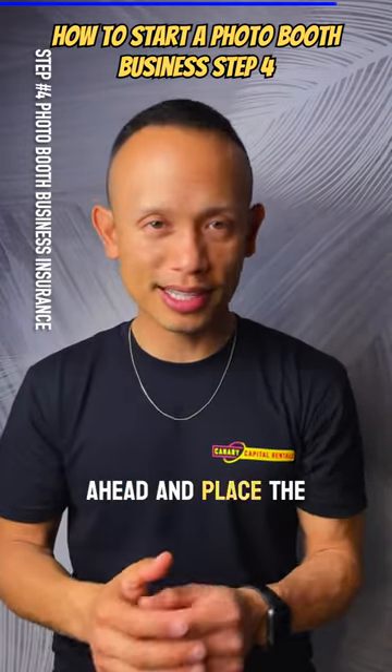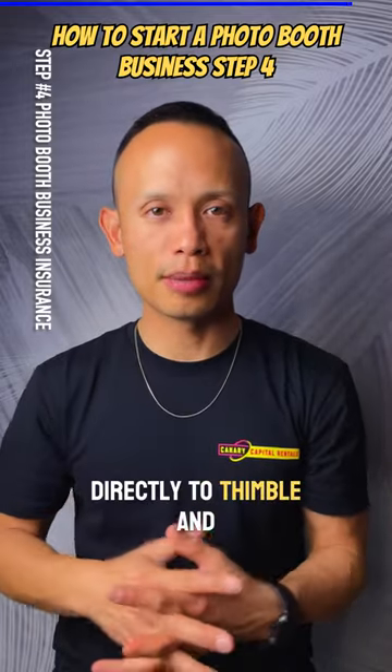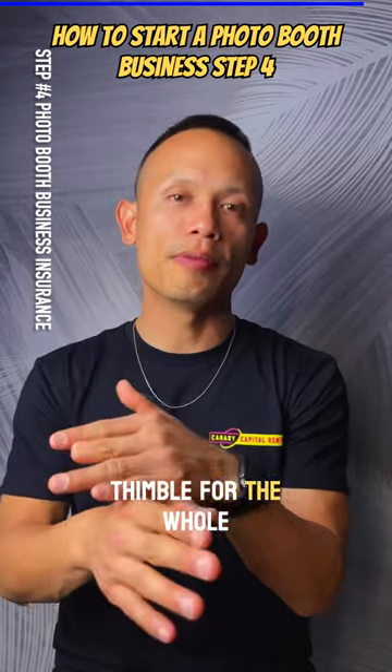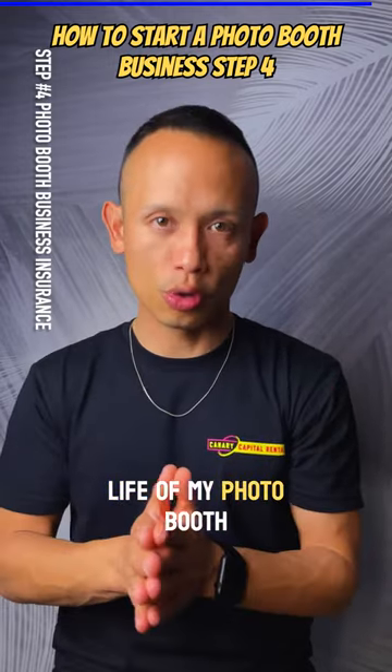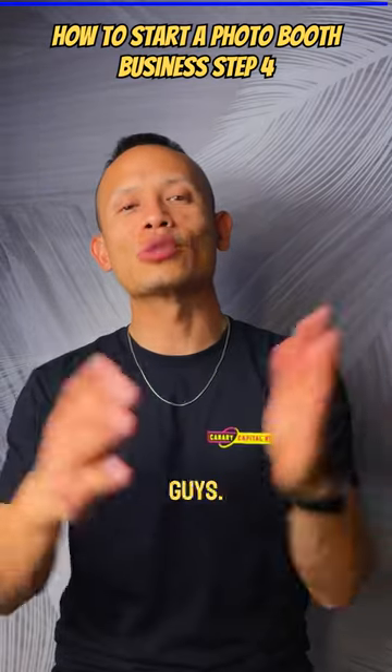I'm going to place the Thimble link in the description box below — that'll take you directly to Thimble and you can get a quote. I've been rolling with Thimble for the whole life of my photo booth business. Protect your equipment!